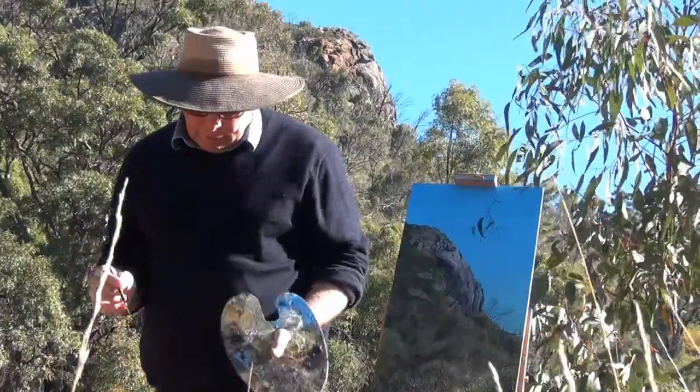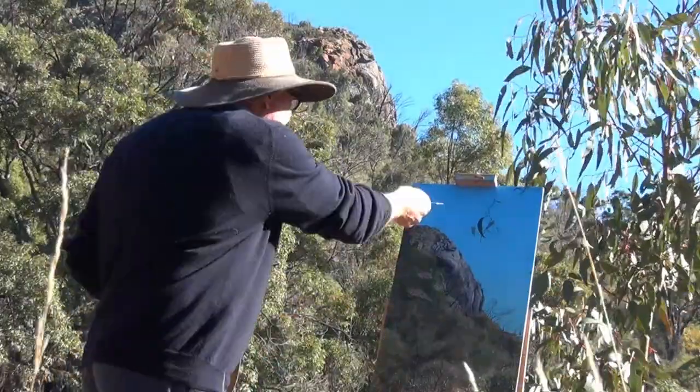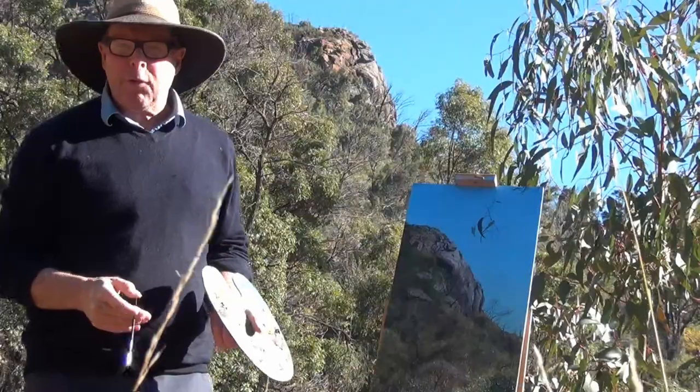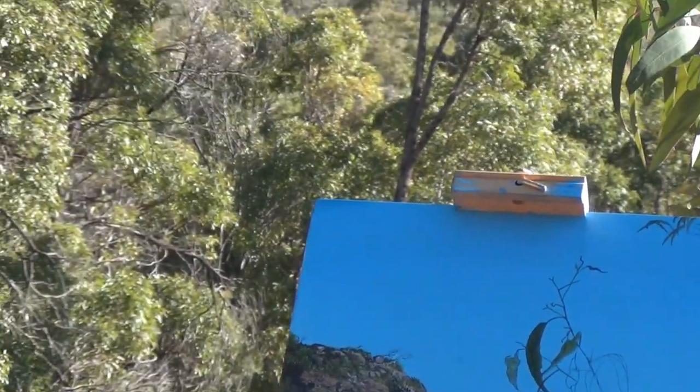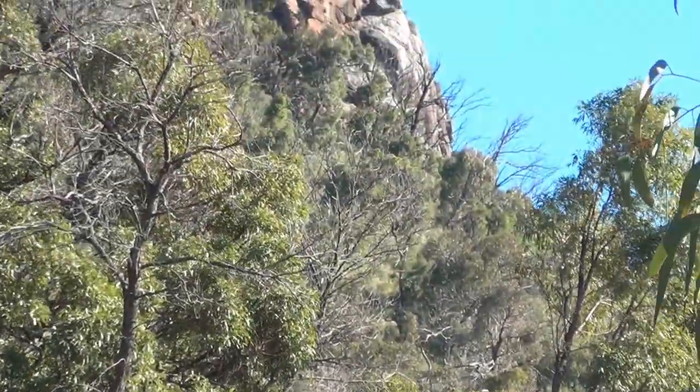I've had to shift position a little. The sky needed some leaves in the foreground just to break it up a bit. These leaves take a while.